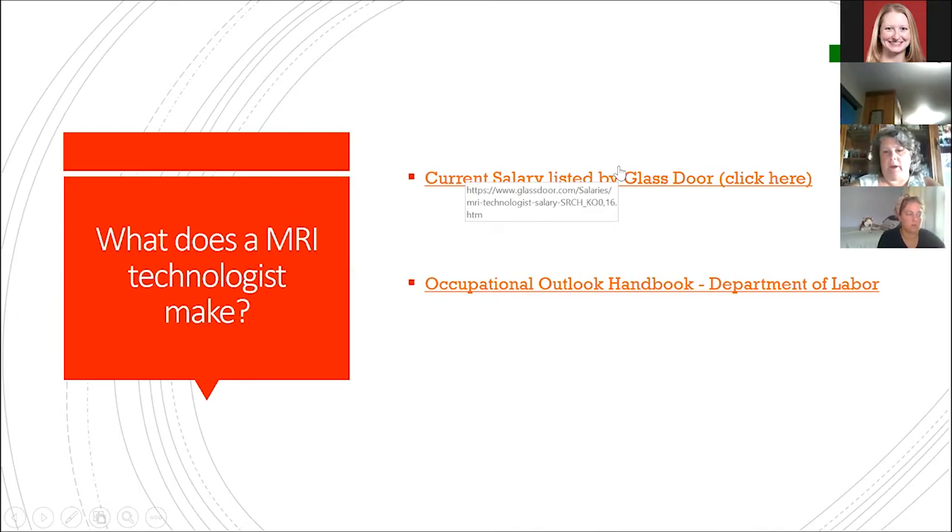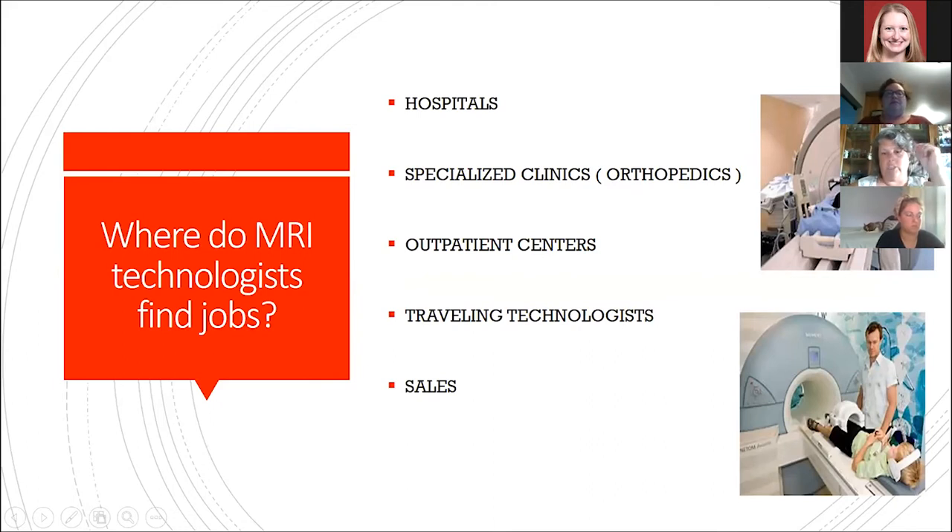Current salary information is listed on Glassdoor — the link is included and was updated recently. MRI technologists get jobs in hospitals, specialized clinics, and very heavily in orthopedics. We do a lot of imaging of the musculoskeletal system and the neurological system — the brain and spine are our heavy items. Technologists can also get jobs at outpatient centers and as traveling technologists, and there are also sales opportunities once you're more seasoned.